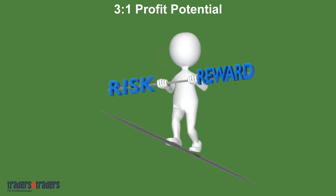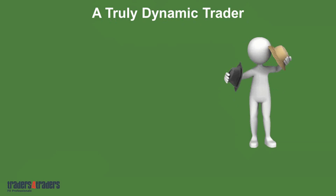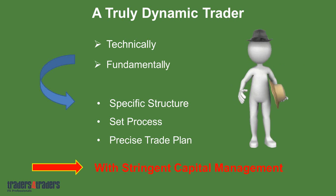Critical for your success is the whole focus here: specific goals for your capital growth, to give you financial freedom and a new lifestyle. I'm going to train you to be a truly dynamic trader — technically and fundamentally. You'll have a specific structure, a set process, a precise trade plan, and most importantly, stringent capital management. You'll have a specific focus to get into the market and trade whilst your capital is under control.